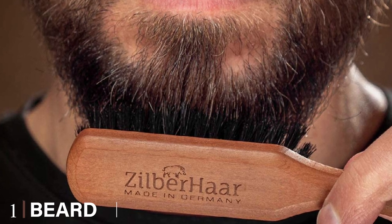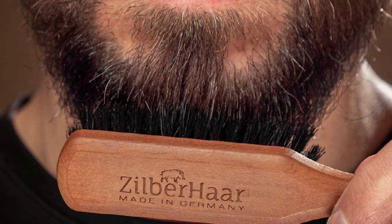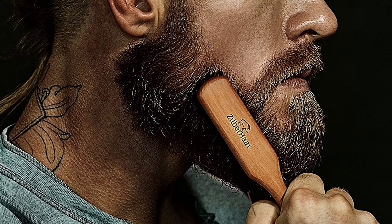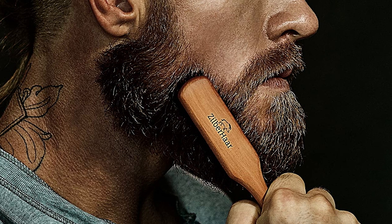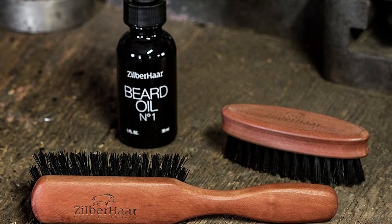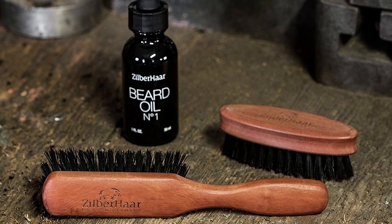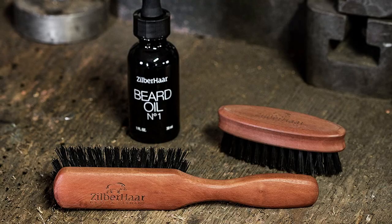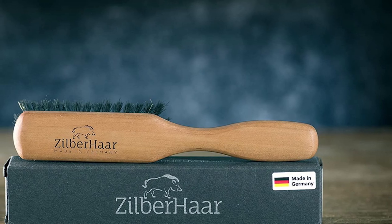At the first position of our list we have the beard brush by Zilberhar. First on our list is the beard brush from Zilberhar, a company known for its quality and perfection, similar to German cars. This German-made beard brush is also the best in the market. The brush contains top quality materials manufactured in Germany. The pear wood used in making this brush comes from German forests and is quite durable. This beard brush also works incredibly well irrespective of beard type.